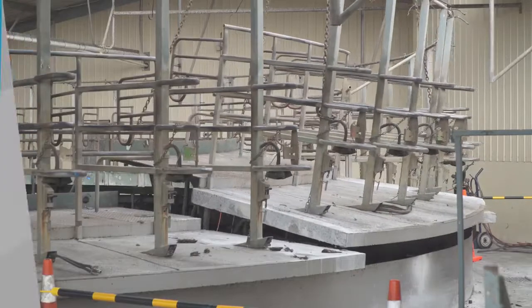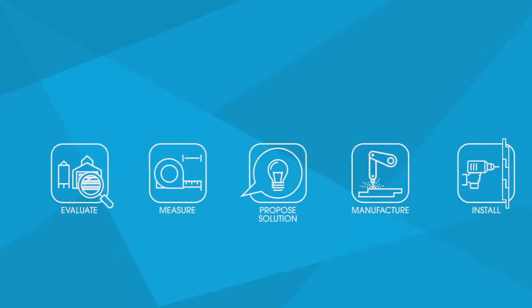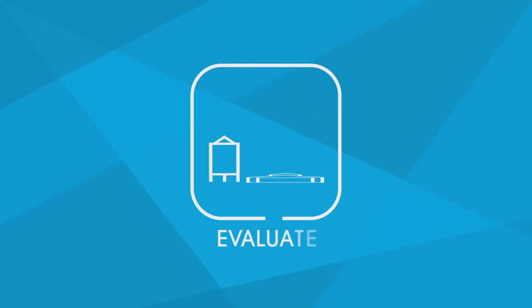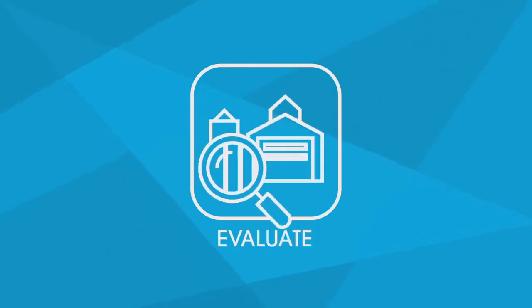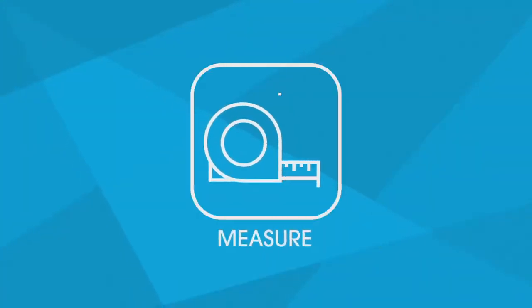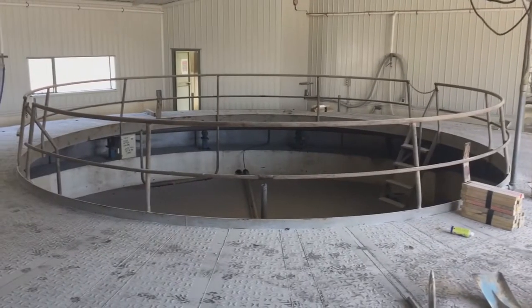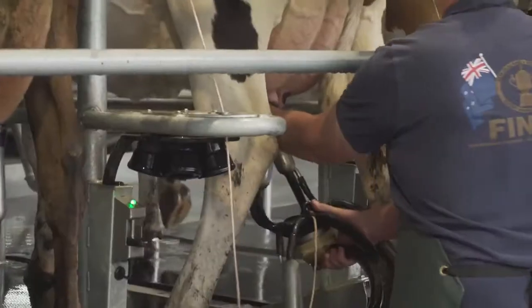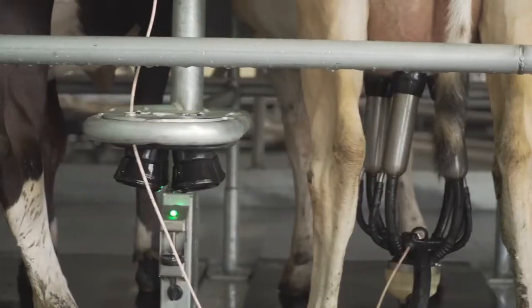Refitting your milking parlour is a simple five-stage process. The first stage begins with evaluating and understanding your current infrastructure, to work out how much of it can be retained and what needs to be upgraded and refitted. In the second stage, we measure up your milking parlour to determine how we can make the most of your existing infrastructure. It may also be possible to refit a larger platform to process your herd faster and improve efficiency.